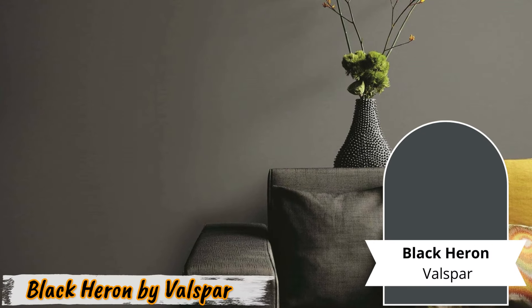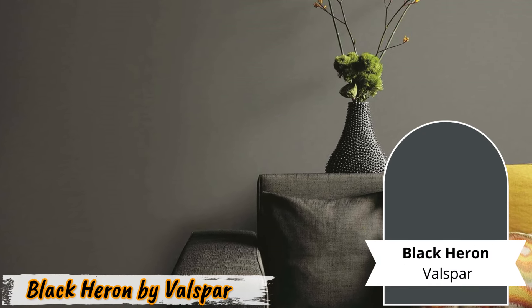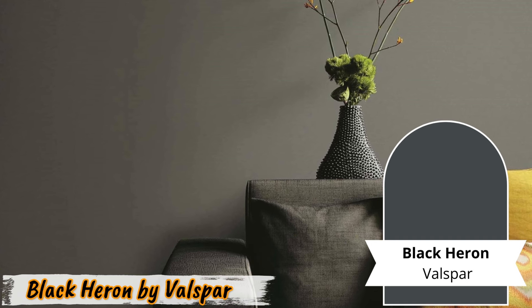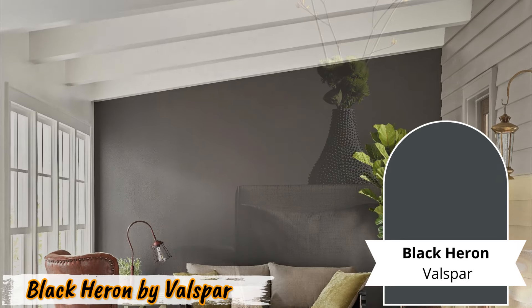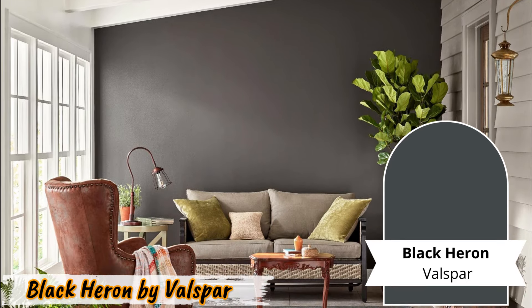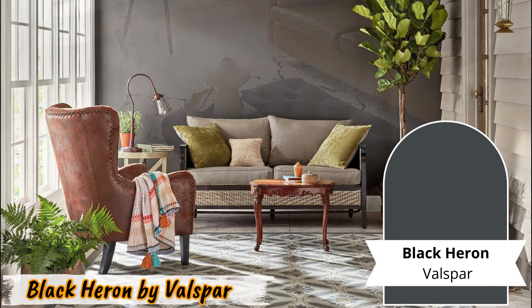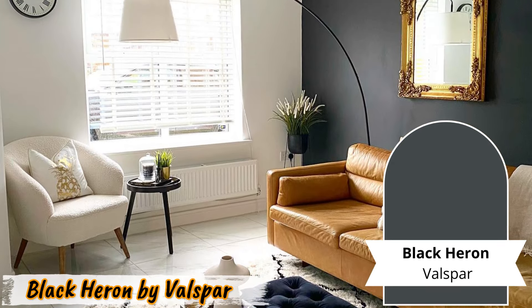Number seven: Black Heron by Valspar. Embrace soft elegance with Black Heron by Valspar. This soft black paint with subtle gray undertones offers a soothing alternative to pure black. Imagine a powder room enveloped in Black Heron, where every visit feels like a tranquil escape. Cozy reading nooks also benefit from its subdued charm, creating a serene atmosphere perfect for unwinding with a good book.